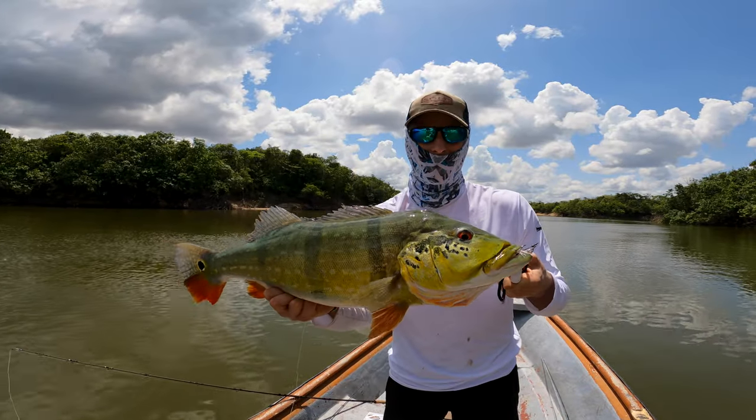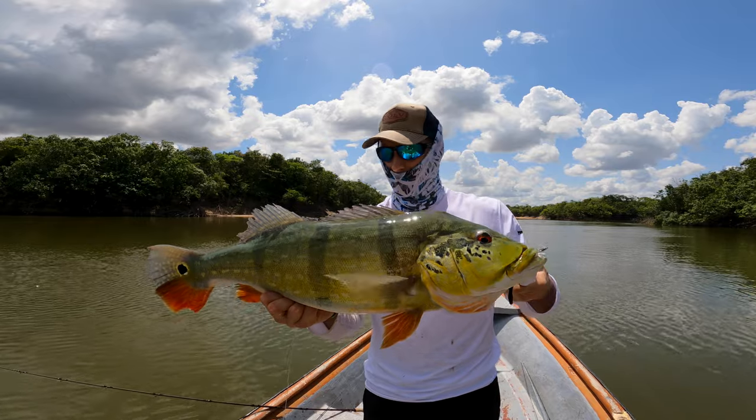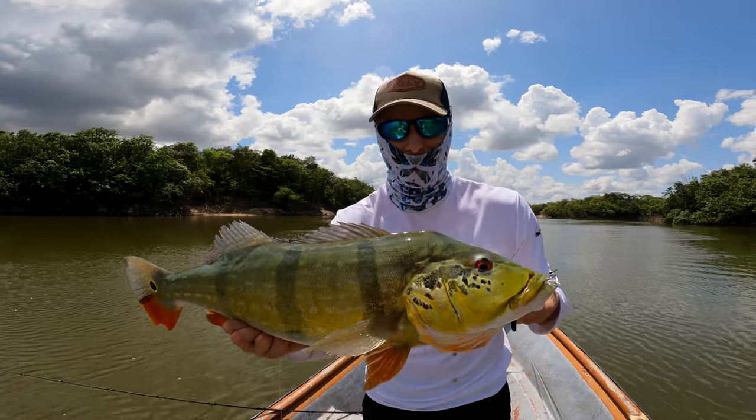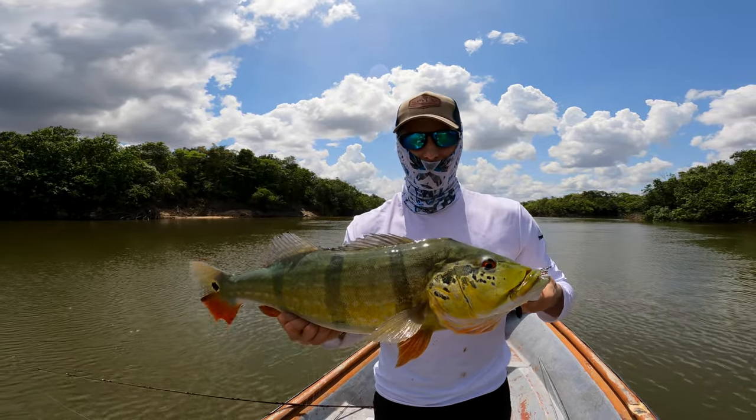Second fish in a row on the spinnerbait — I think it's more or less the same size, maybe a little bit smaller, but what a fight, what a take. It took so much line and my brake is basically closed. Incredible fishing here.